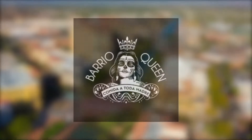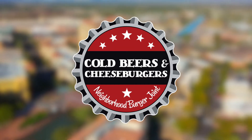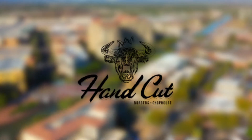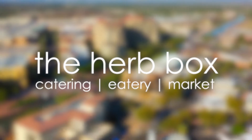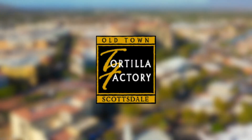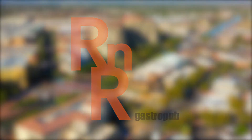Some favorites are Barrio Queen, Bottled Blonde, Bourbon and Bones, Cold Beers and Cheeseburgers, Craft 64, Francine, Grimaldi's Pizzeria, Hand Cut Burgers and Chop House, The Herb Box, Maple and Ash, Mastro's, Ocean 44, Old Town Tortilla Factory, Olive and Ivy, and R&R Gastropub, just to name a few.